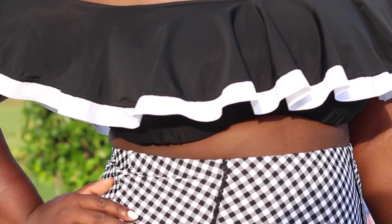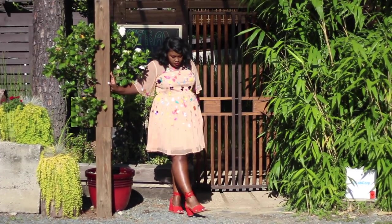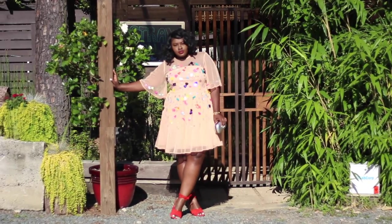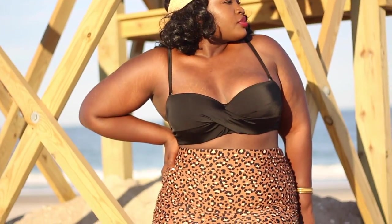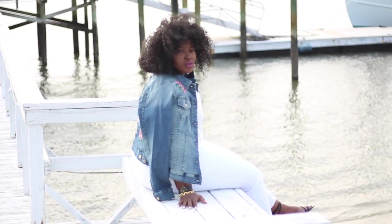Let me know in the comments which look was your favorite. Are you planning on going on vacation this summer? Where are you going? If you liked this video, make sure to hit that like button. And if you aren't subscribed and you liked this video, please consider subscribing. Until next time, stay blessed.